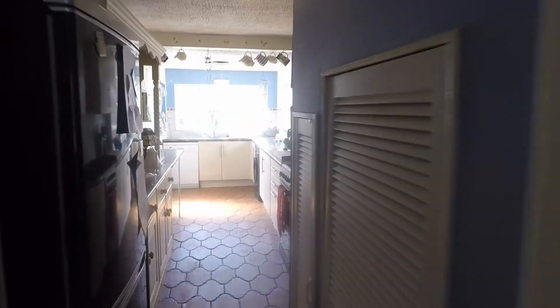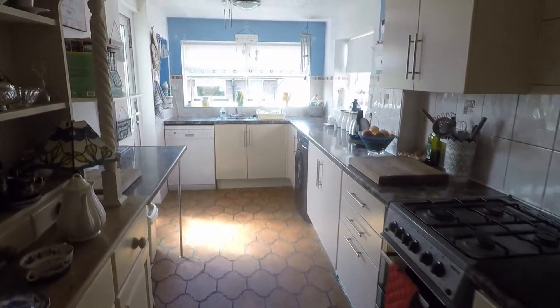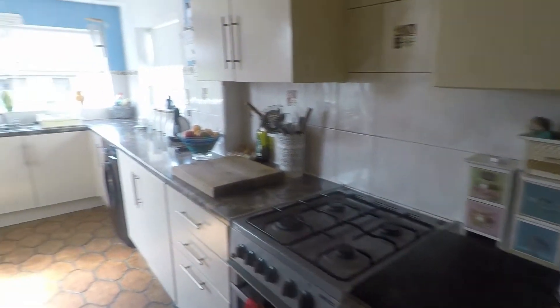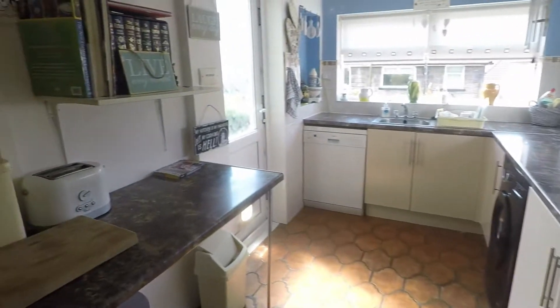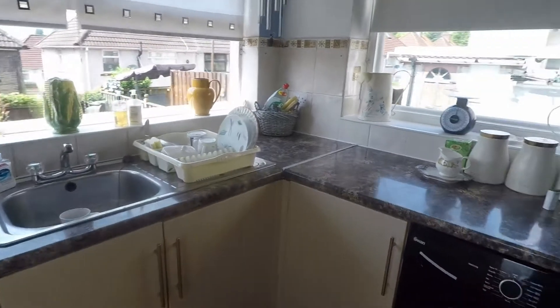The kitchen has some storage just underneath the stairs on the right as you walk in. It's a galley style kitchen with a good amount of unit and worktop space, a breakfast bar area, and room for any freestanding appliances.